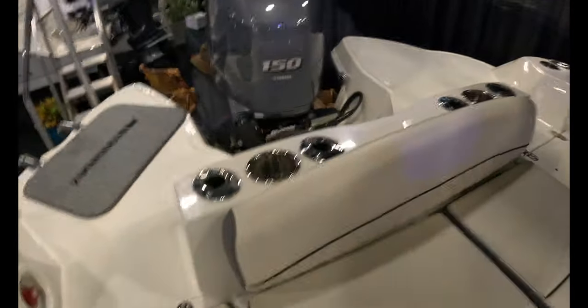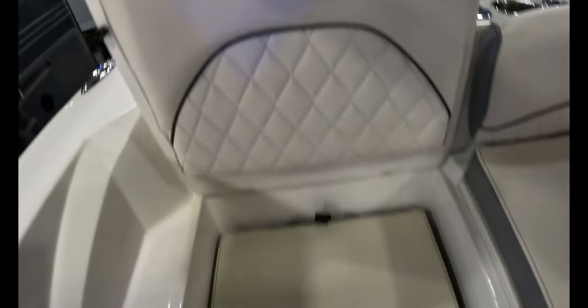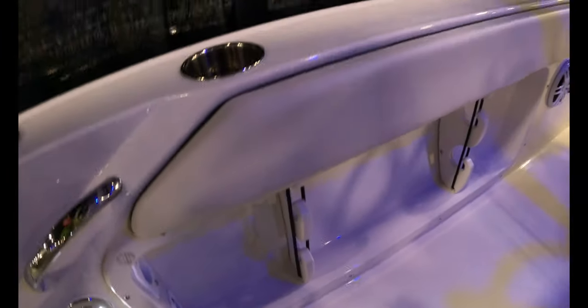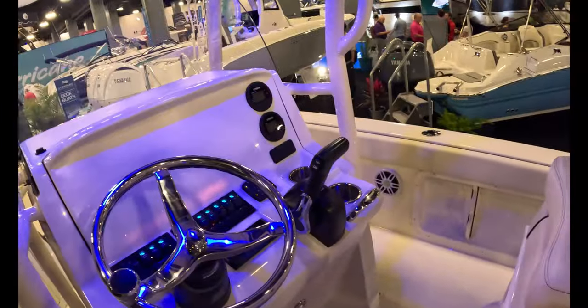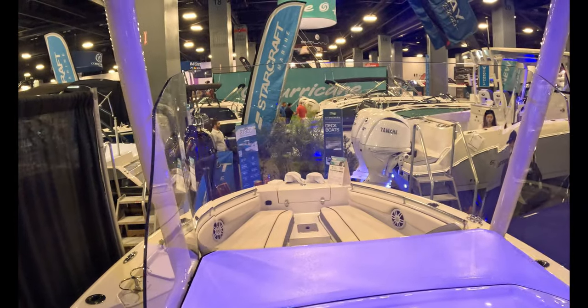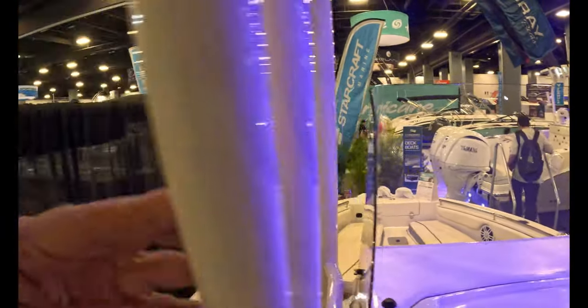Very basic layout here. You have a jump seat here. When it's down, it can be used as a casting platform. You'll see that there's storage on this side. There's one, two, three, four rod holders. Two cup holders. Another jump seat there. More rod storage under there. Little glove box up there. Flip-up bolster seats. Very typical layout here, facing forward.